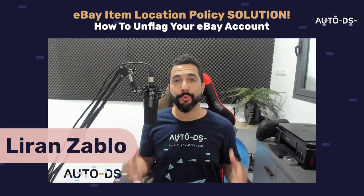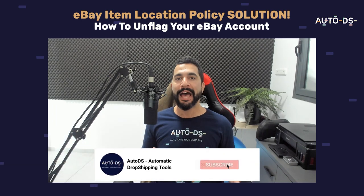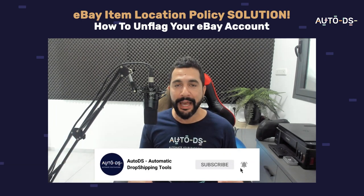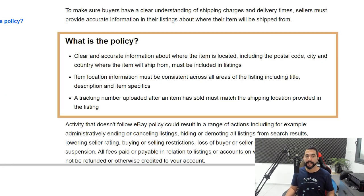eBay's item location policy has been a real pain for dropshippers all around the world who are dropshipping from multiple locations. eBay's item location policy wants you to provide clear and accurate information about where the item is located, including the postal code, city, and country where the item will ship from. And when you upload a tracking number, it must match the shipping location provided in the listing.